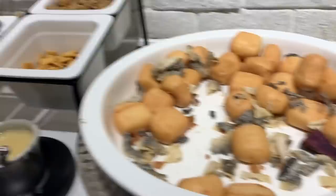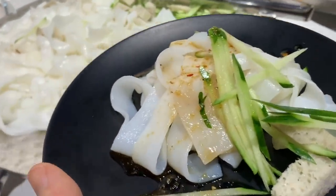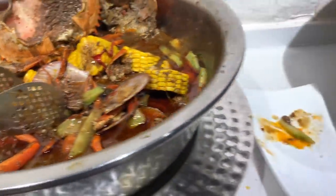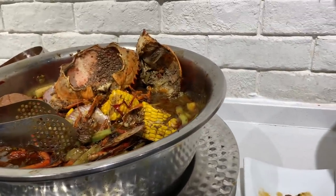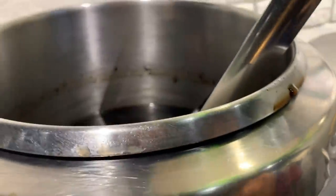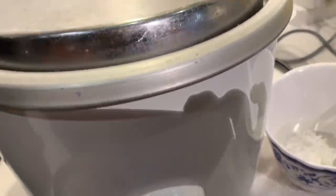There's also a little buffet area with noodles, cucumbers, and it looks like they have some crab. I don't see any more crab on there. Chicken soup and some rice, I think.